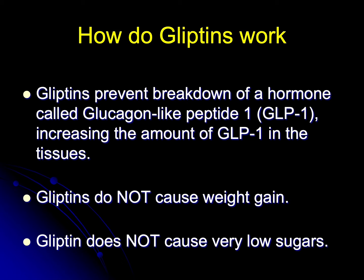Gliptins do not cause weight gain and gliptins do not cause very low blood sugars, hypoglycemia.